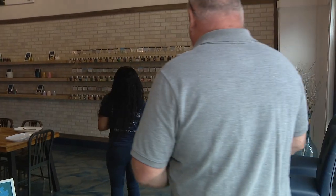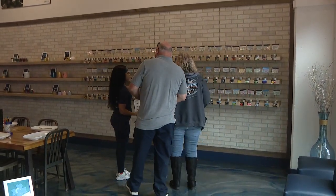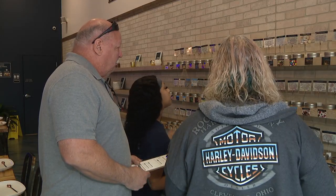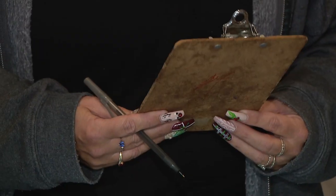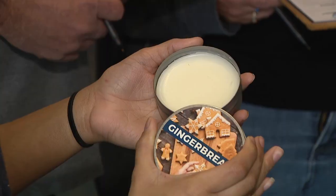When you come into the Candle Studio, you're going to grab a clipboard and head straight to the scent wall. While you're at the scent wall, you're going to smell our samples, and then you'll write down which samples you want to add in your candle.